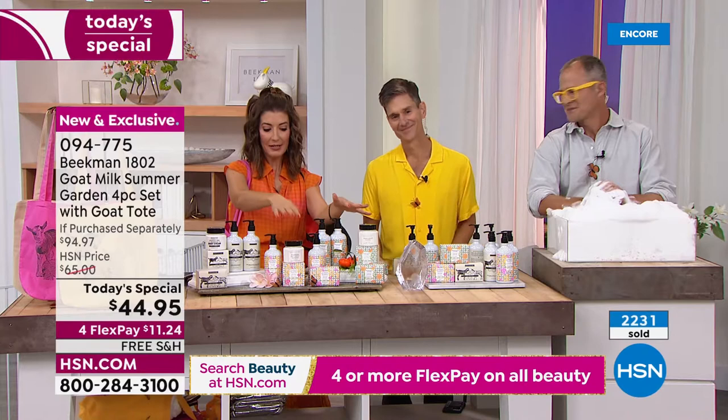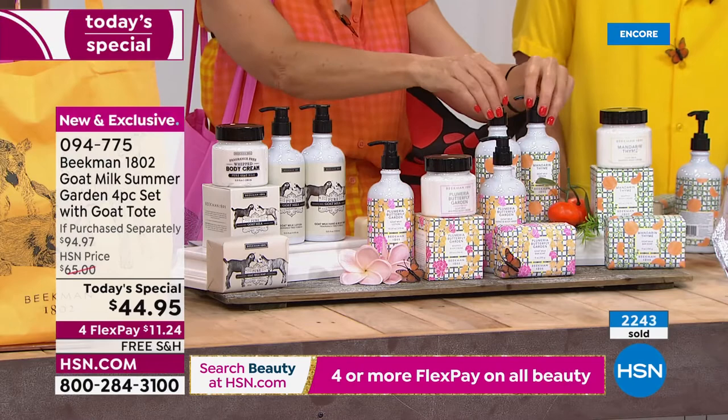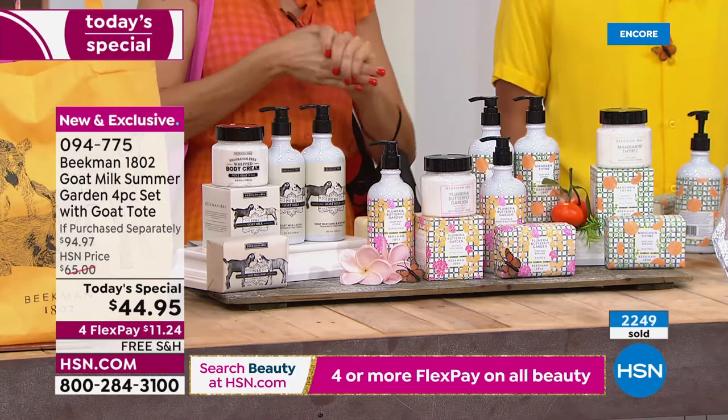These are going very quickly, now running neck and neck — Plumeria versus Mandarin, Josh versus Brent. Plumeria is still pulling ahead. Everybody wants to transform. Josh, I'm rooting for you for a strong comeback at the end of the hour. My people are very discerning — they're taking their time.